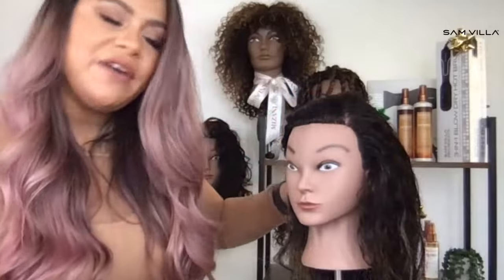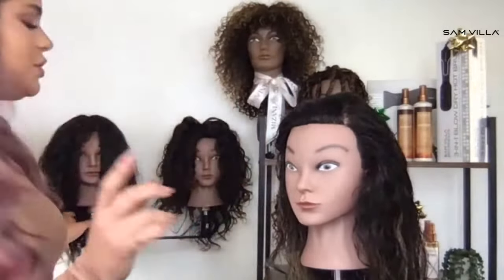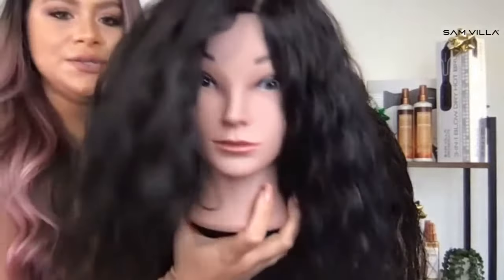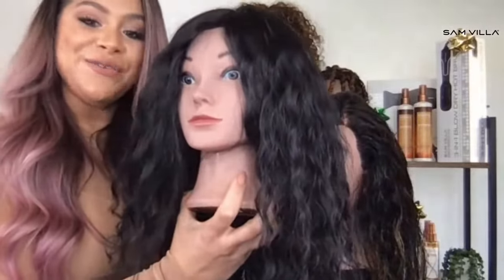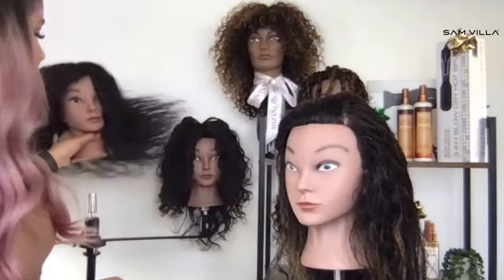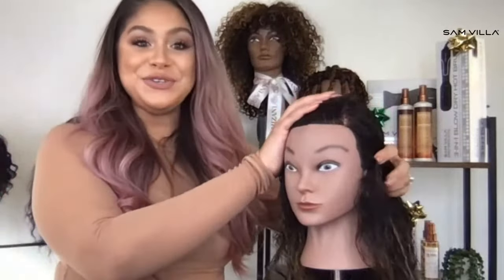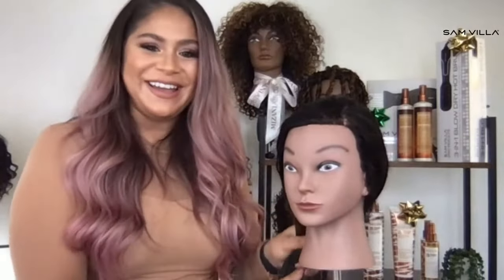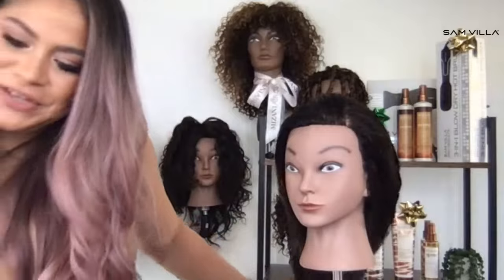We are going to get into some wash and go techniques for wavy to slightly curly hair. Because sometimes you have guests that come in and they look like this, right? They'll come in and be like, I think my hair is kind of wavy, kind of curly. I never know what products to use. It always ends up frizzy. How can I enhance my texture? Put 'texture' in the chat box if you've ever had that happen.